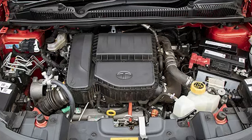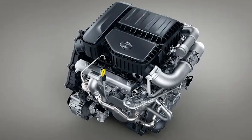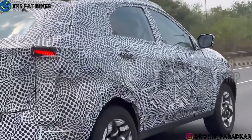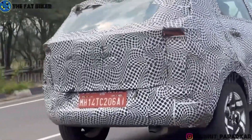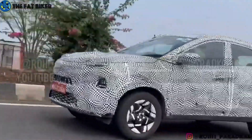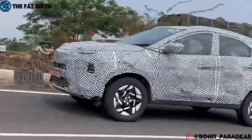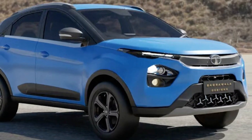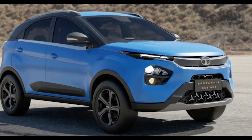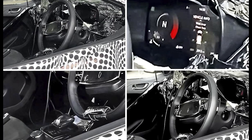Tata is going to retune it, and the new engine is going to produce 125 horsepower and 225 Nm of torque, which is a very good unit. The current Tata engine produces just 120 horsepower and 170 Nm of torque, so the torque is going to get much better on the Nexon petrol. If you want to take it in diesel, you will get the same engine option.